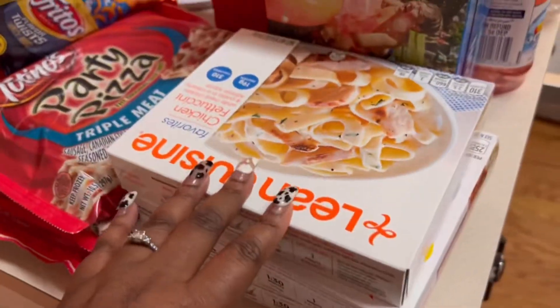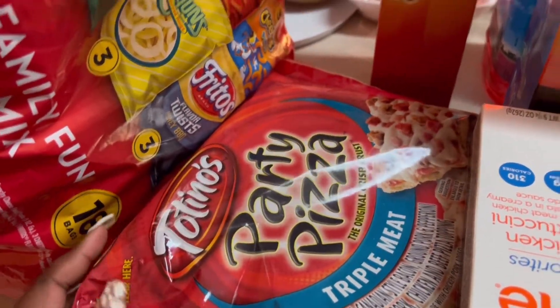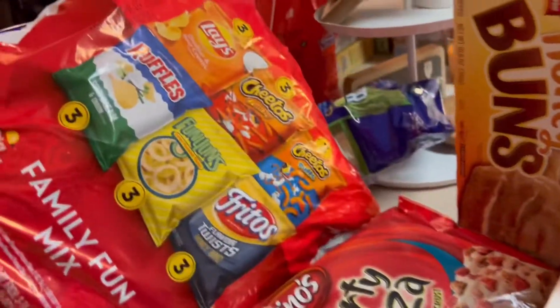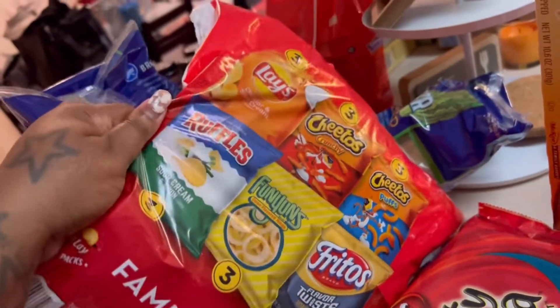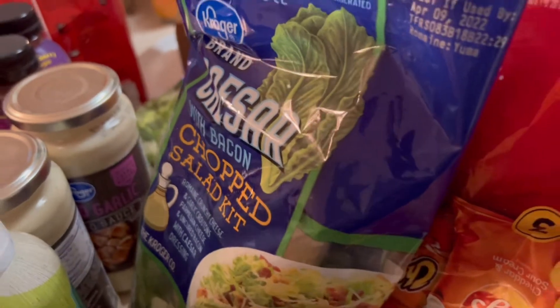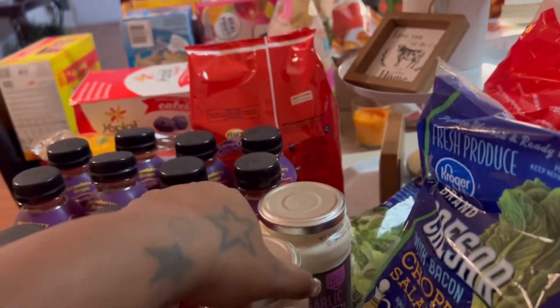And then here's some more cuisines. And then I got some more Capri Suns. I got three of the triple meat party pizzas. We got some honey buns. We got the family fun mix — we agreed that we like every pack in here, so that's why we got that. And then I got two of the chopped caesar salads, a can of canola spray, and two roasted garlic alfredo sauce for a pasta night.